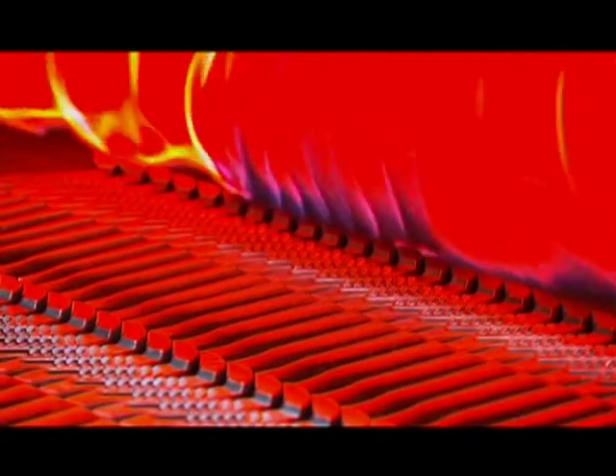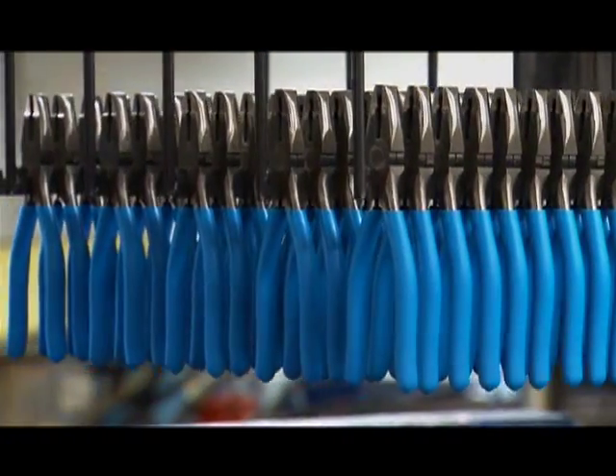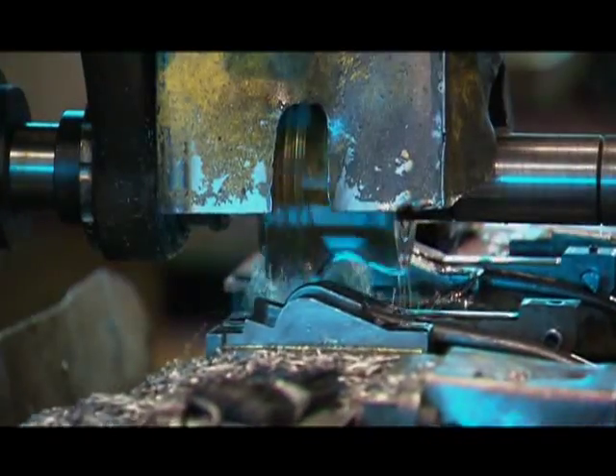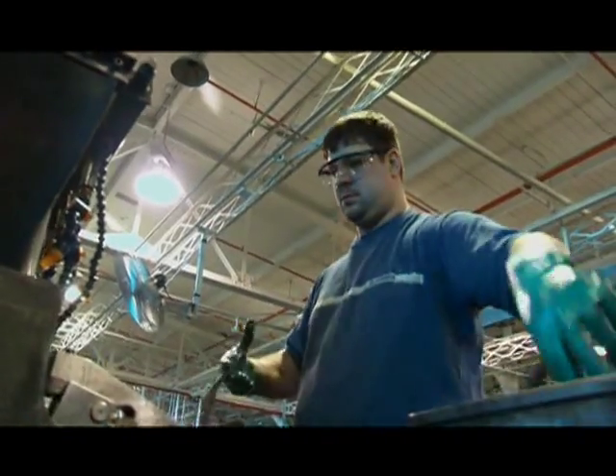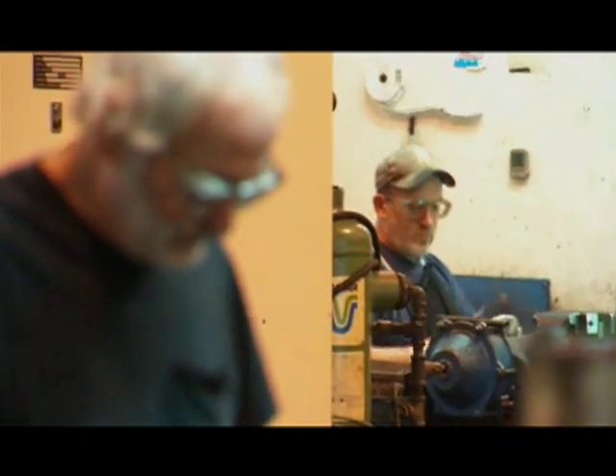Every channel lock plier that comes off the line contains the secrets of over 120 years of metallurgical expertise. Every channel lock is infused with the restless DNA of curious engineers and proud steel artisans.